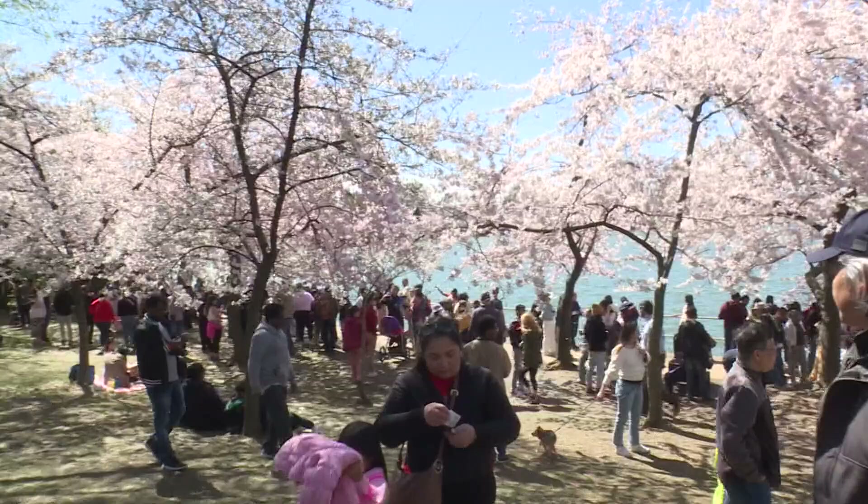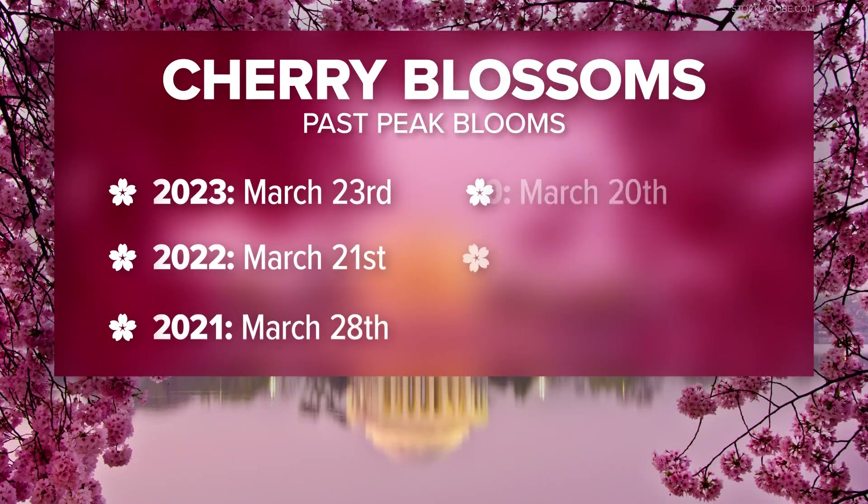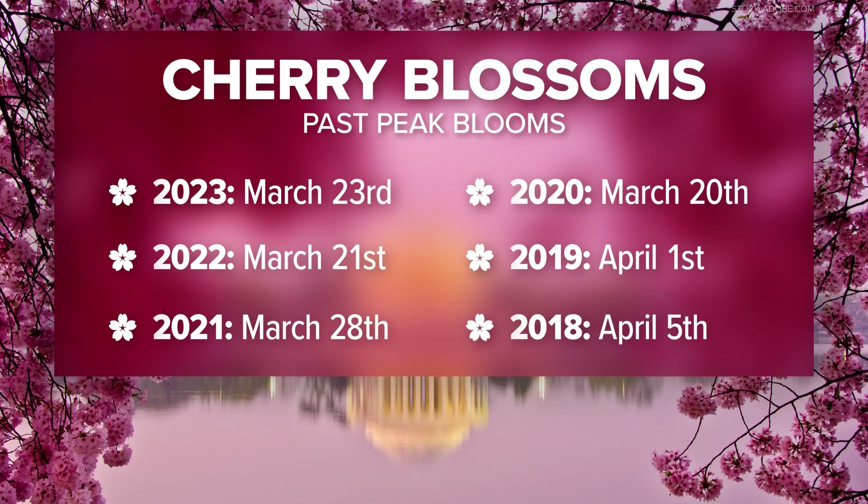Take a look at the past six years and when we've seen peak bloom. The past five years have all featured peak bloom earlier than average. We have to go back to 2018 — that was the last time we saw a peak bloom later than that average April 4th date, and that was just on April 5th. So we are starting to see that peak bloom occurring earlier and earlier.